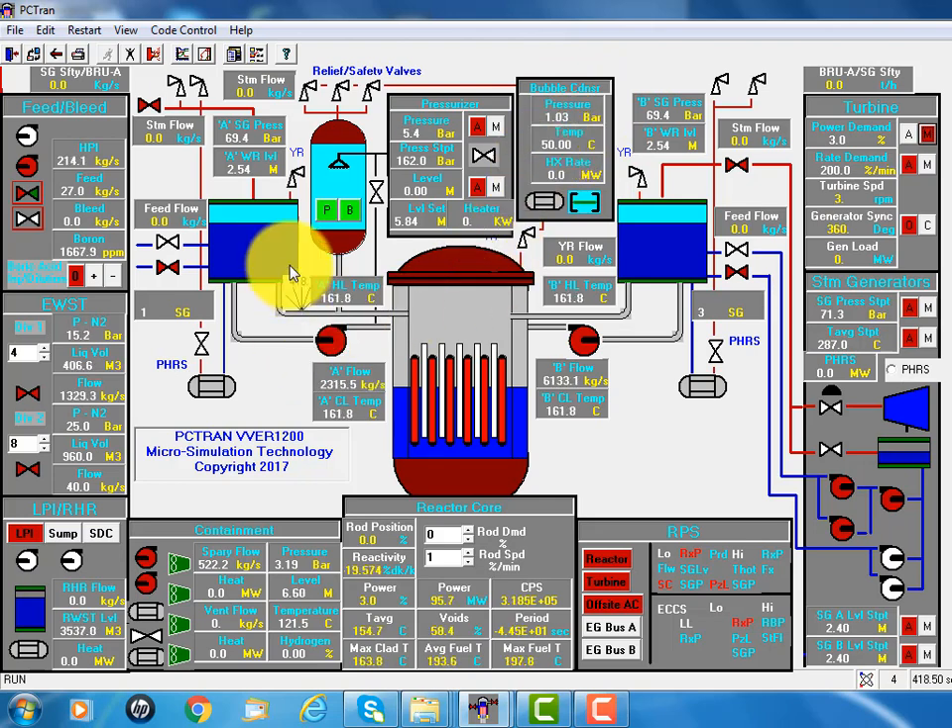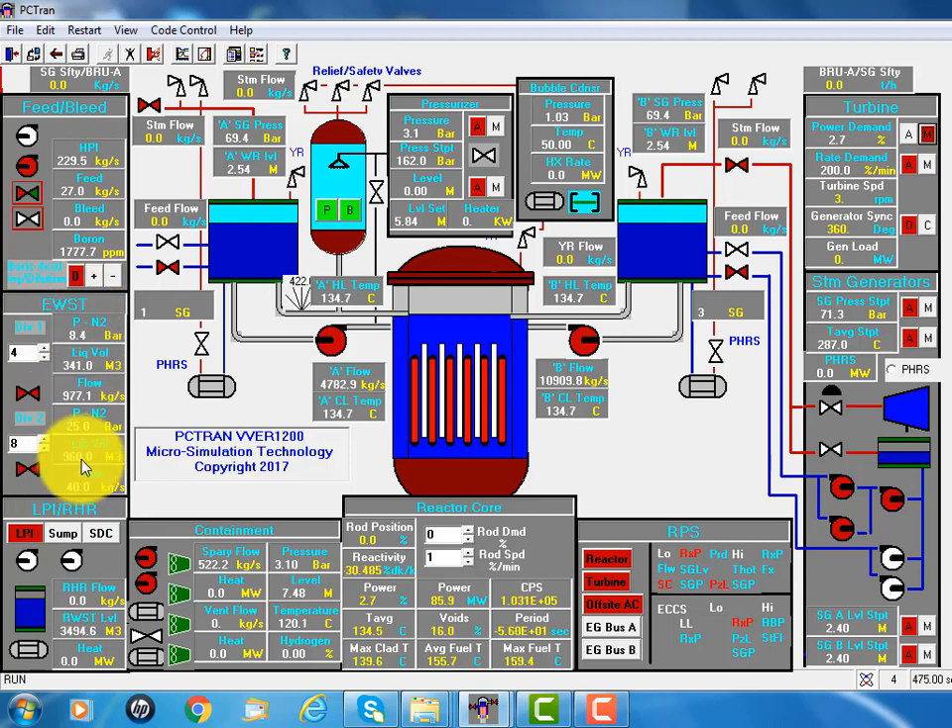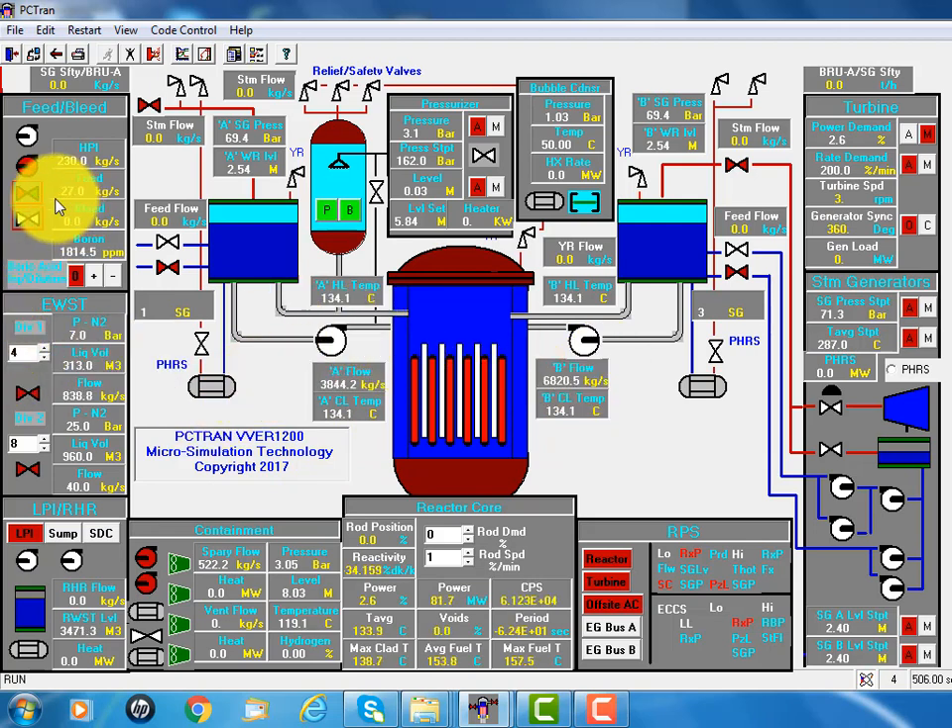There are also passive heat removal systems in the steam generator. Now the second train of accumulators also starts. In case of loss of offsite power, we lose the AC pumps. Those makeup coolant flows are sufficient to compensate the coolant loss, so everything is stable.